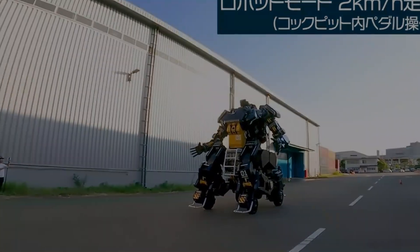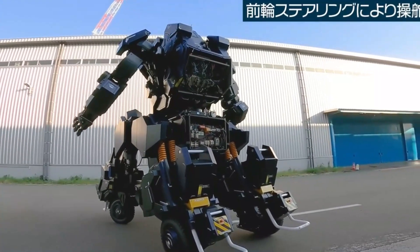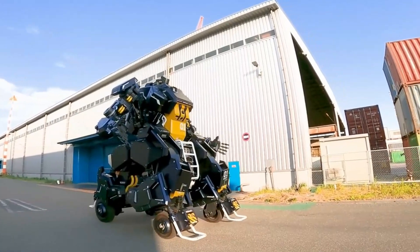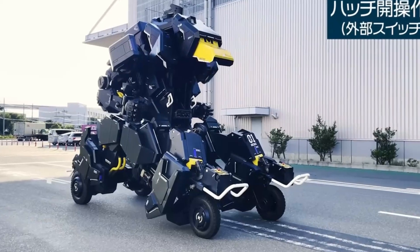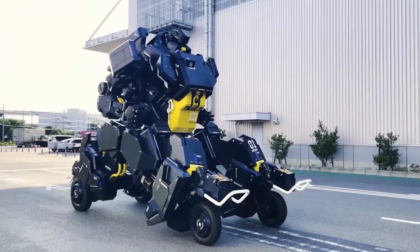Crafted from a blend of metal and fiber-reinforced plastic, the Arc Hacks boasts the ability to lift its arms, wave, and seamlessly transform between robot and vehicle modes. Each of its four legs is equipped with Yokohama tires akin to those found on forklifts, while a rear-mounted motor propels its rear wheels, rendering it a rather hefty RWD robot tipping the scales at 7,000 pounds.